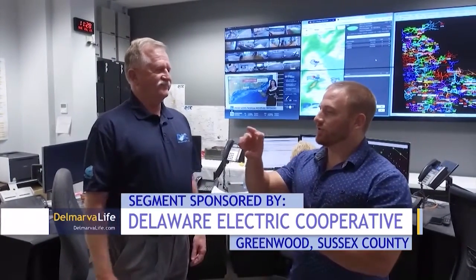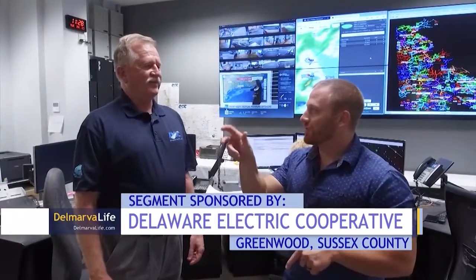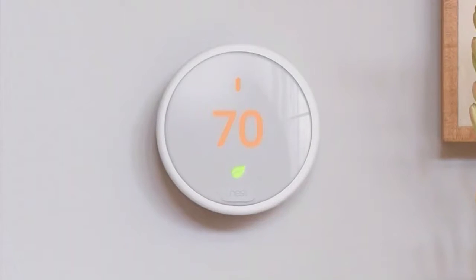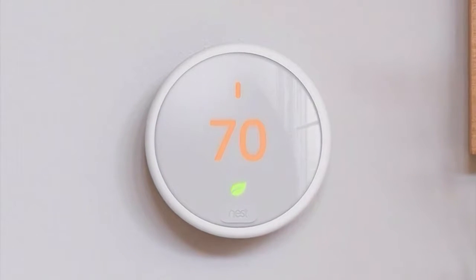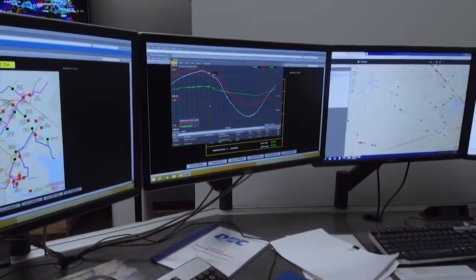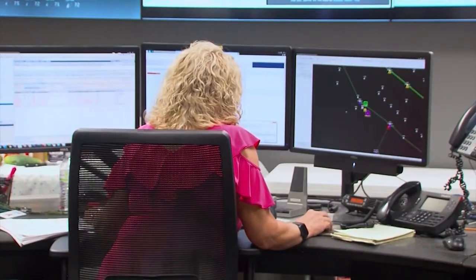Remember those old thermostats with numbers written all over them? Technology has also gone pretty far since those. Technology has changed dramatically, and we've added a lot of technology to our Beat the Peak process. Right now we're offering a special program for Nest thermostat users. If you have a Nest thermostat, you can sign up for our program. We will send you $100 off your bill for putting the Nest thermostat on. You do have to sign up and hook it up through the web.